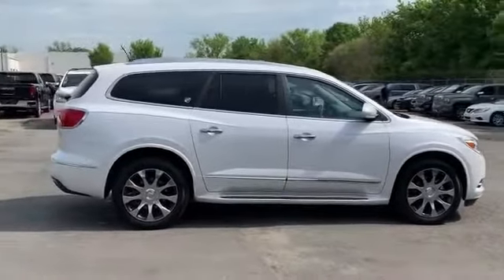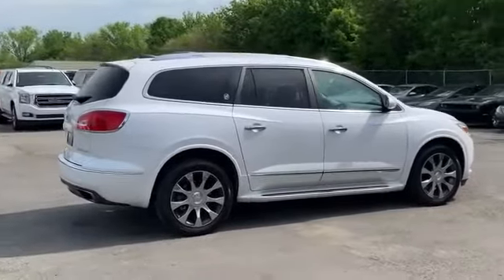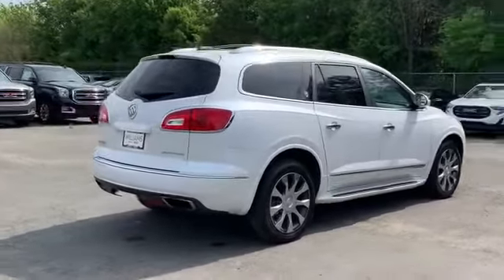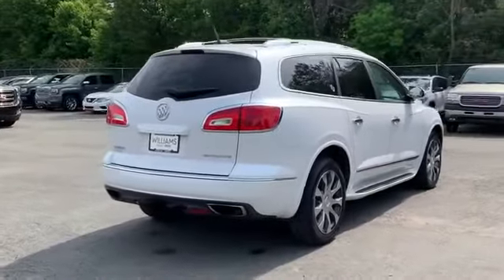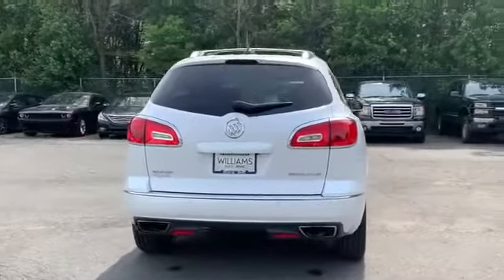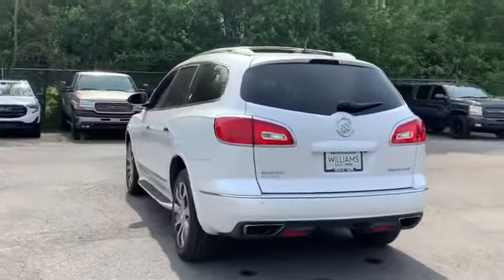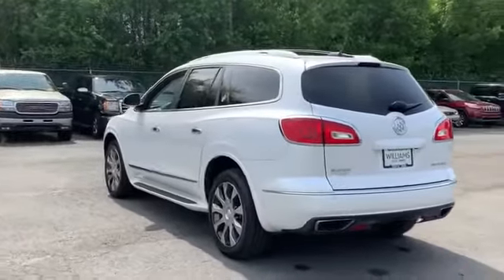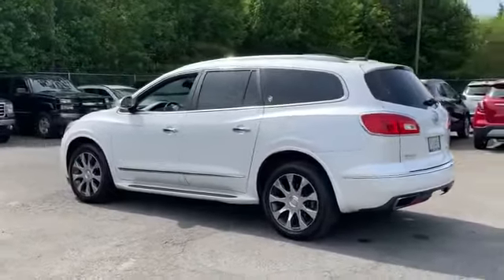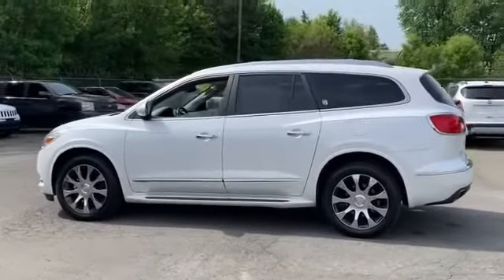Additional features include multi-zone air conditioning, blind spot monitor, parking aid sensor, third row seating, heated side view mirrors, backup camera, passenger seat adjustable lumbar support, memory seat, tinted windows, HID headlights, rear air conditioning, power driver seat, power passenger seat, Bluetooth, power lift gate, and auto climate control. Like us on Facebook to access exclusive specials and deals.